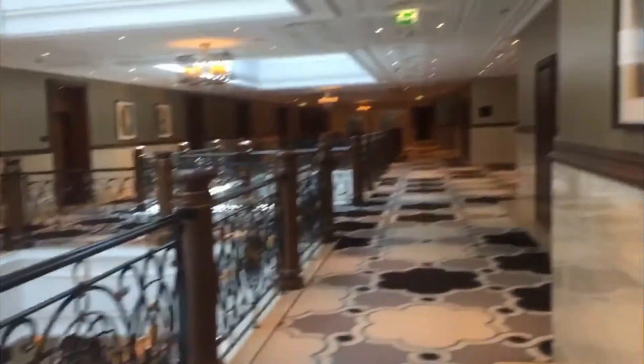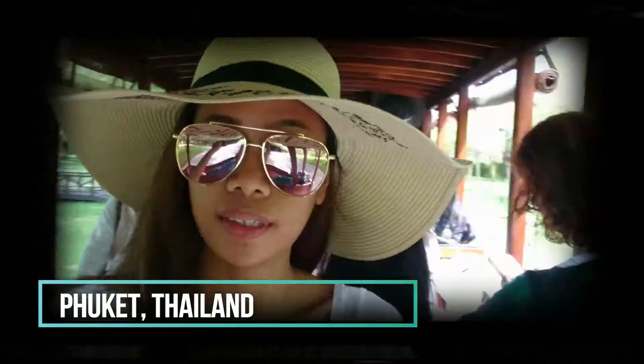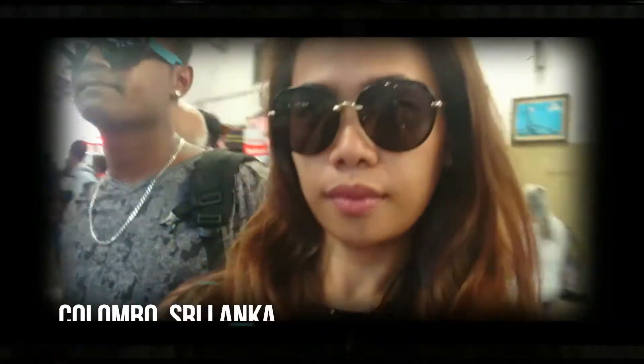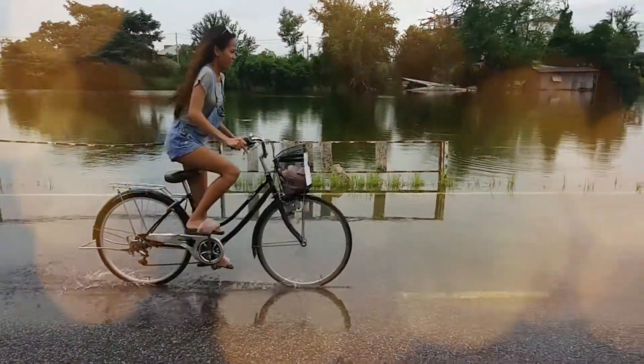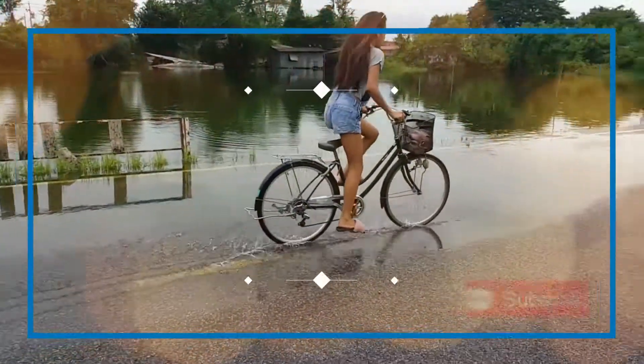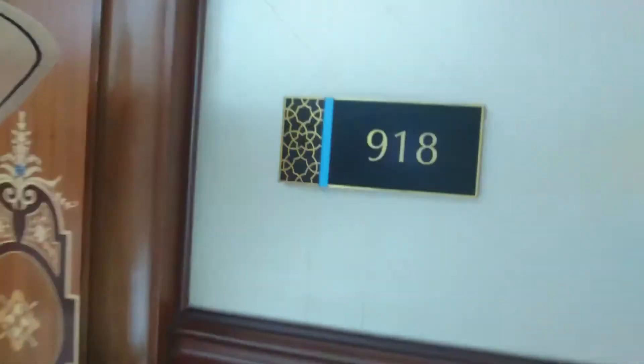So we're here now in Wodafastoya. We got this room. So we're here at room 918.